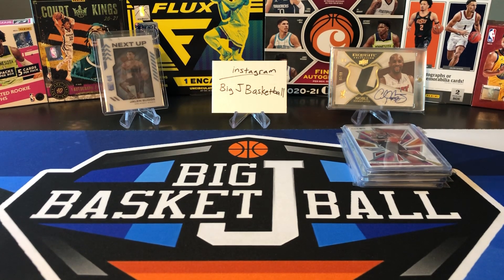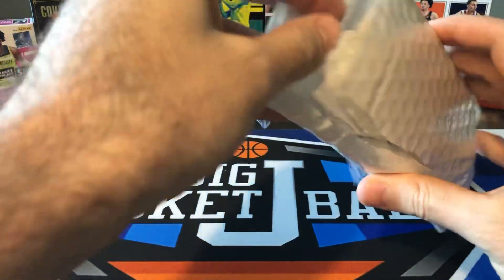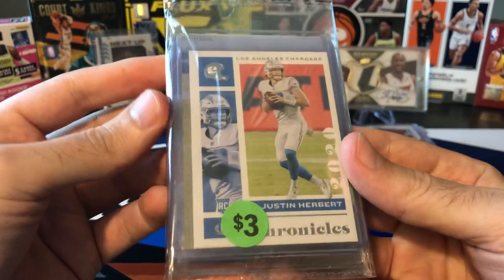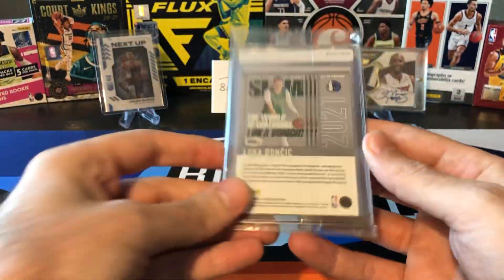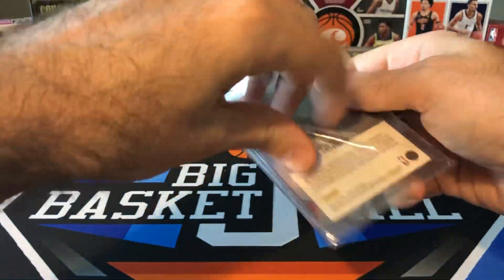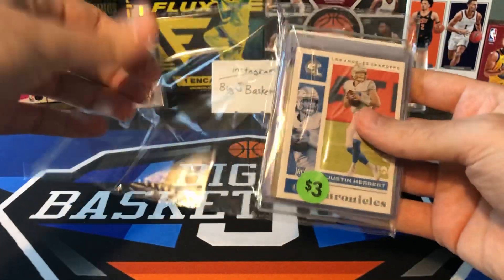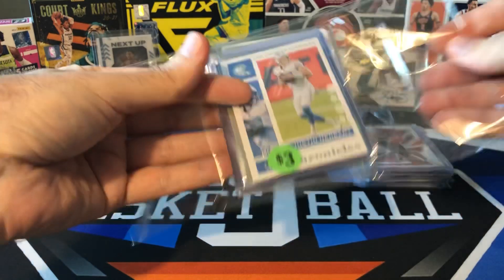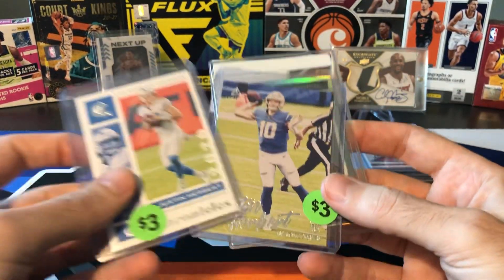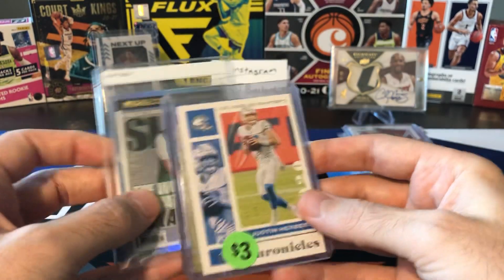Now that that set is done I can start working on some new ones. I picked this up — and this is the Justin Herbert card. A guy on Instagram said he had it for sale at a really good price, and he's actually the same guy that bought the last big lot of cards I sold through including a couple of Herberts, which is always appreciated. I don't really collect football but I know Herbert is definitely one of the top rookies from that year.